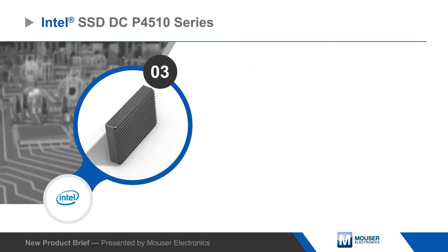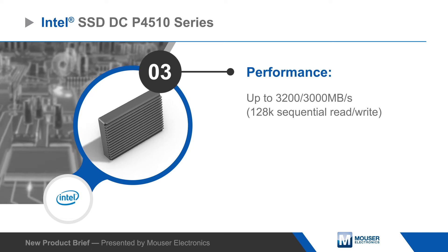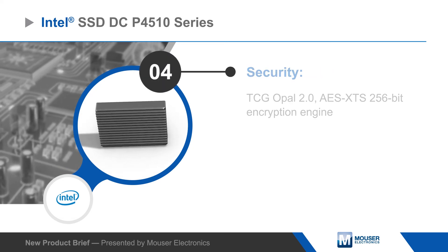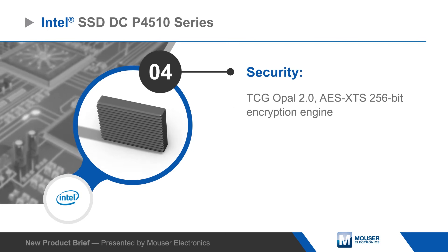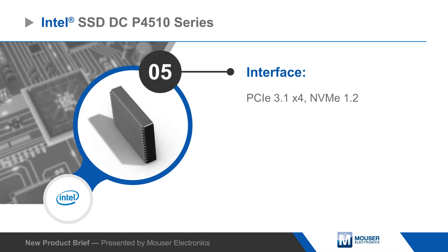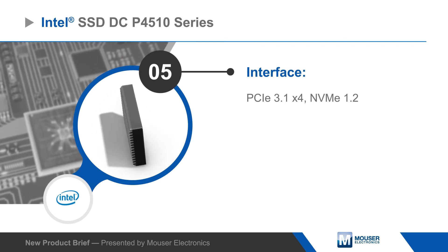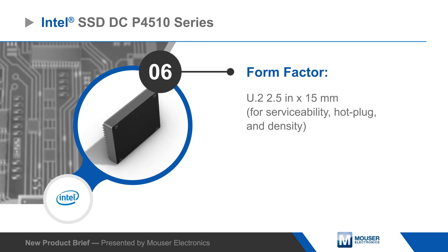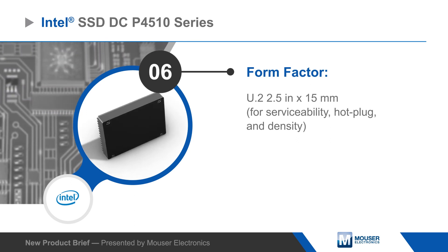Intel SSD DC P4510 series features enhanced smart monitoring and power loss imminent protection to minimize service disruptions, dynamic namespace management for scalability, and integrated security and encryption features. The P4510 series is built to NVMe 1.2 specs and available in the U.2 2.5 inch by 15 millimeter form factor and is rated for one drive write per day.